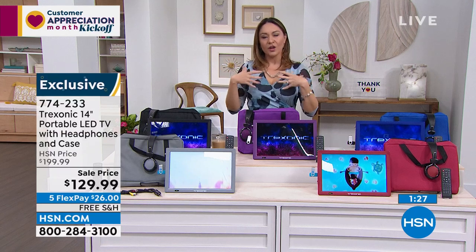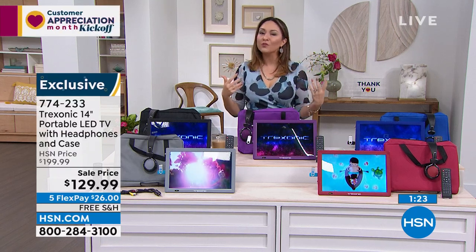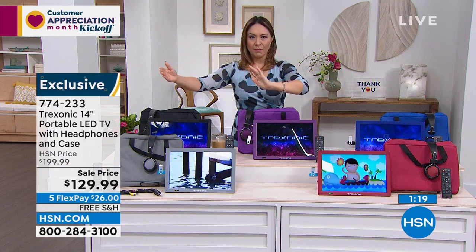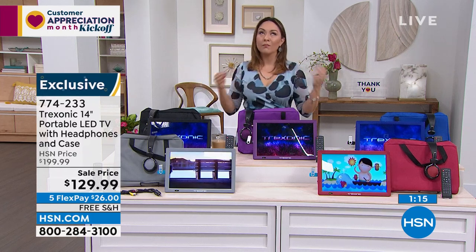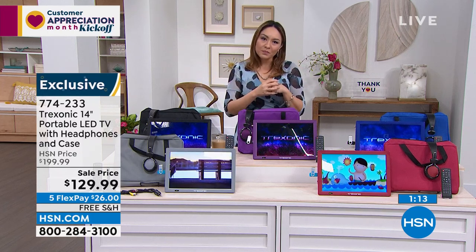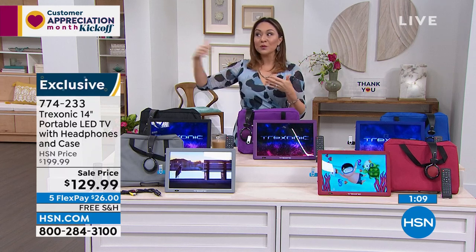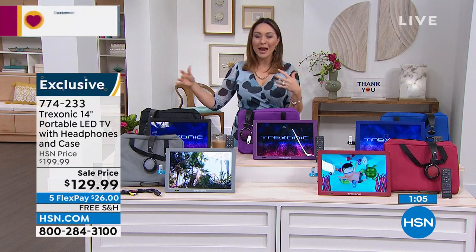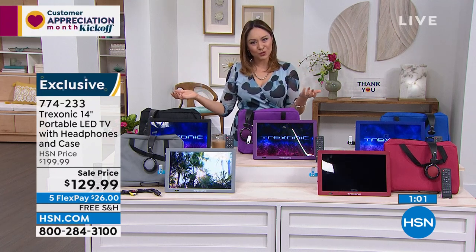If you want to have your own television wherever it is, or you want to gift it to somebody, don't forget at HSN you can ship direct to somebody. So if your aunt, your dad, or your mom would love this — get it, put it on a FlexPay for $26, free shipping, ship it direct to them. Happy early Mother's Day, Father's Day, birthday, whatever it happens to be. This is something that you'll use.